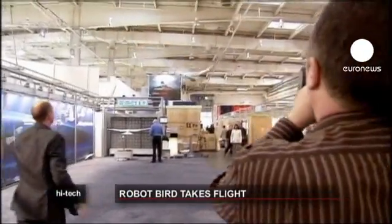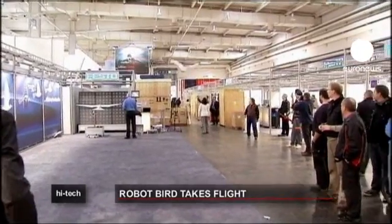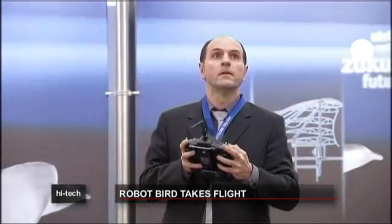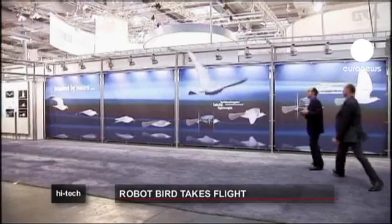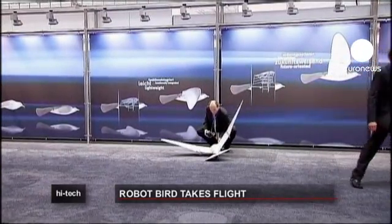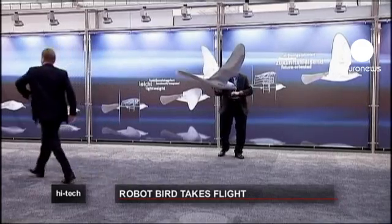Is it a bird? Is it a plane? No, it's the latest in avian robotics: Smart Bird. Launched at the world's biggest industrial fair, the Hanover Messe in Germany, the robotic bird almost perfectly mimics the flight of a seagull. The bird is flown by a radio controller but has some automatic functions. Designed by German company Festo, it's the latest addition to their growing robotic zoo.